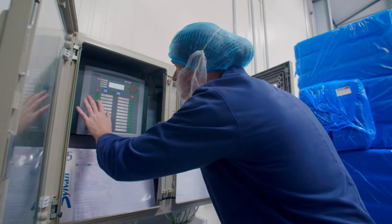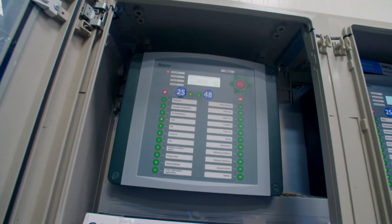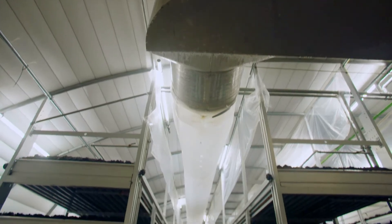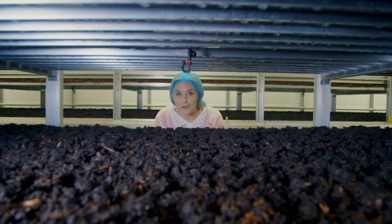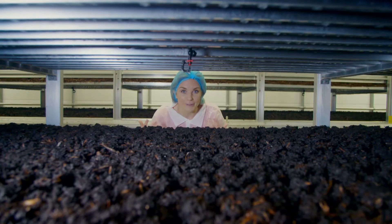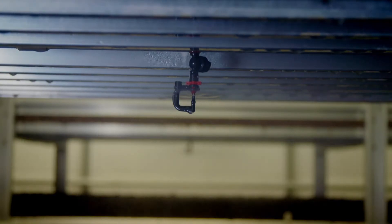To help the spawn grow, everything inside the room is controlled by a computer — the temperature, the amount of air, even the water. The computer controls an automatic watering system which sprinkles water through here to keep the soil nice and moist.